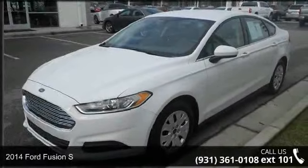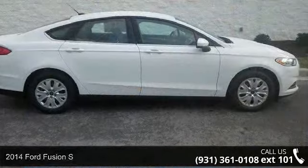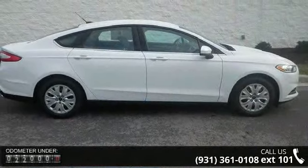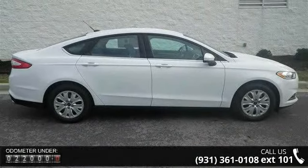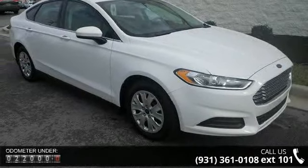Imagine yourself in this 2014 Ford Fusion S. If you are looking for a first-rate auto, this one could be yours today. This vehicle comes with a reliable 4-cylinder engine, connected to a smooth shifting automatic transmission.